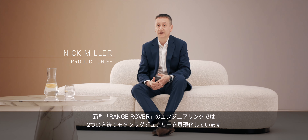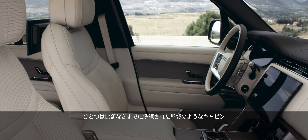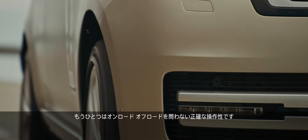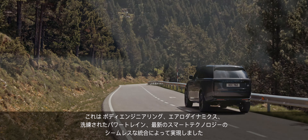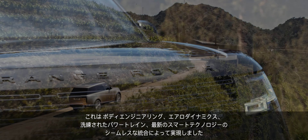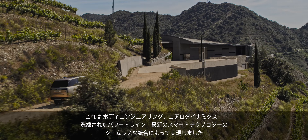There are two ways in which new Range Rover's engineering combines to deliver modern luxury: peerless refinement and sanctuary in the cabin, and precision on and off the road. It's achieved through the seamless integration of body engineering, aerodynamics, refined powertrains, and the latest in smart technologies.